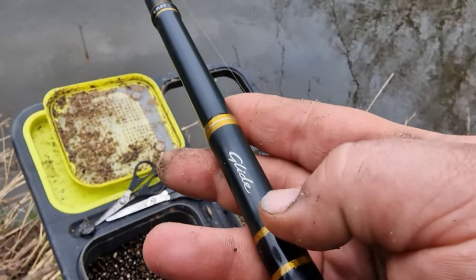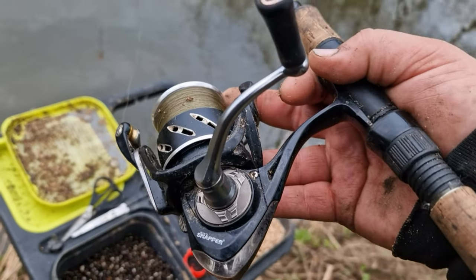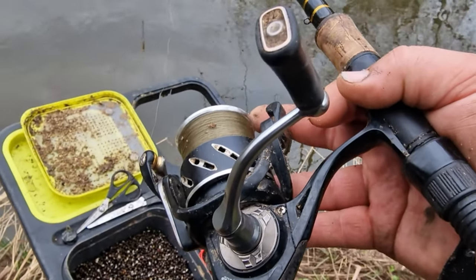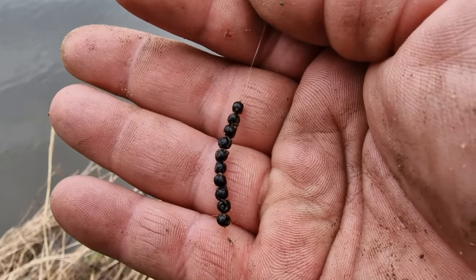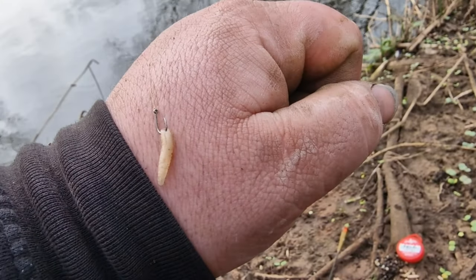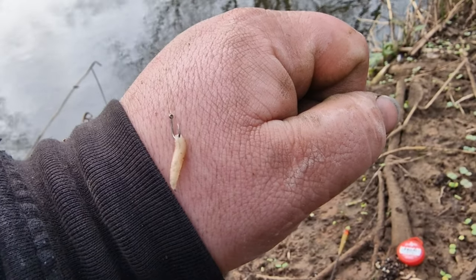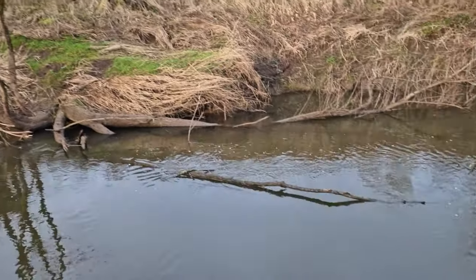The rod today is my 13-foot Drennan Glide, teamed up with a Drennan Switch reel. On there I've got four-pound line down to one of the new Drennan floats at 0.8 gram. I've got a nice tidy bulk shot of number six Dinsmore weights, down to a size 18 hook and a two-pound-six-ounce hook link.